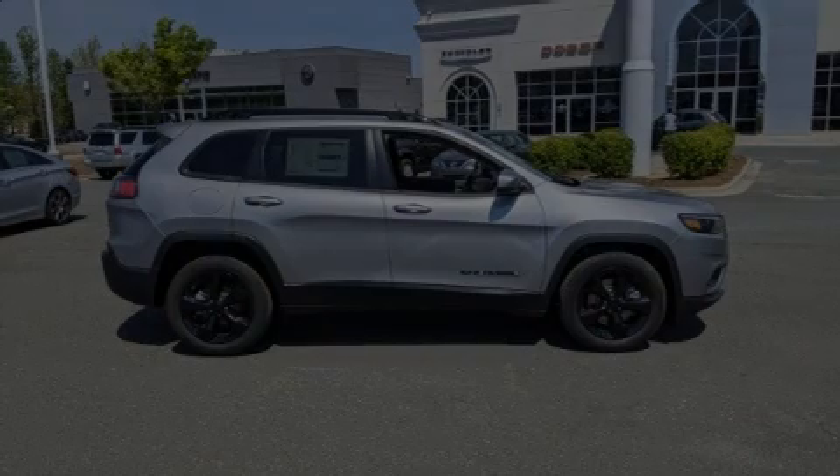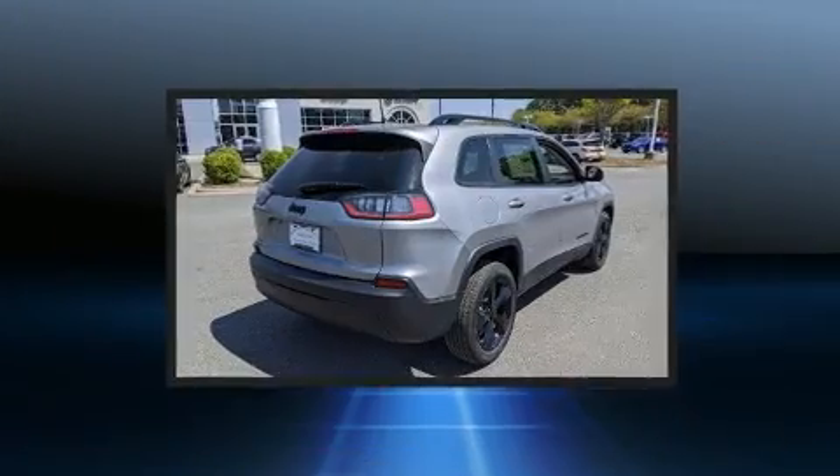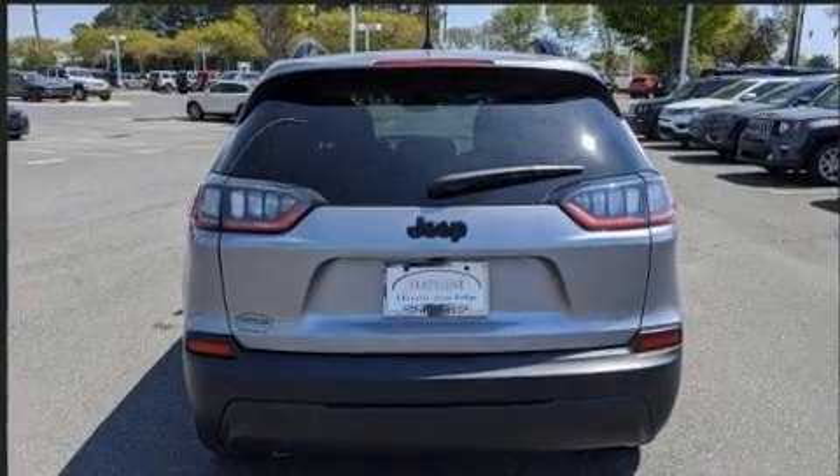Introducing the 2020 Jeep Cherokee. Jeep prioritized practicality, efficiency, and style by including a power lift gate, remote keyless entry, a roof rack, rear wipers, and one-touch window functionality.